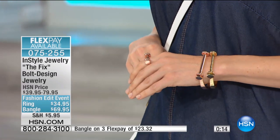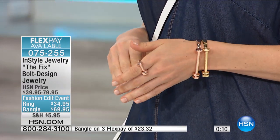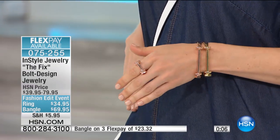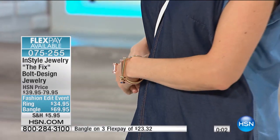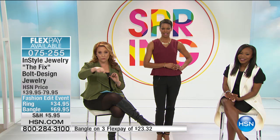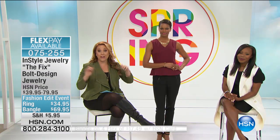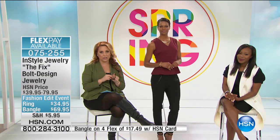We have less than 30 left in the hematite bangle. If you want the hematite, you need to be in the ordering process right now — go to express automated ordering or hsn.com. Don't forget about all the flex pays. HSN card holders get an extra flex payment, but any major credit card gets a flex payment as well.